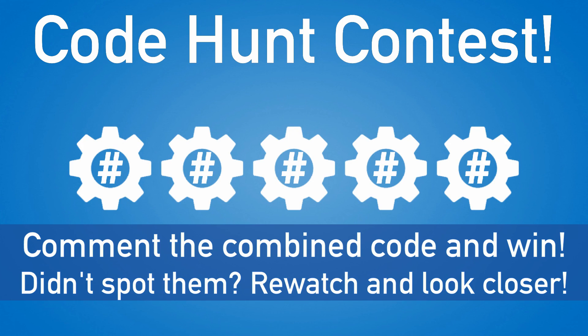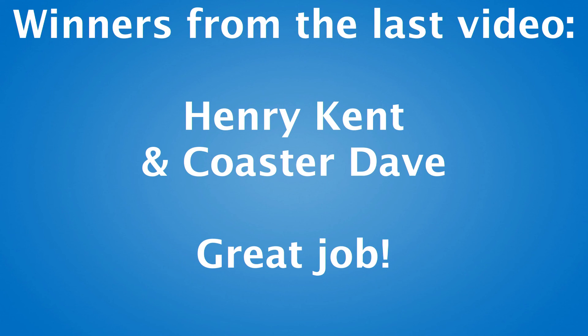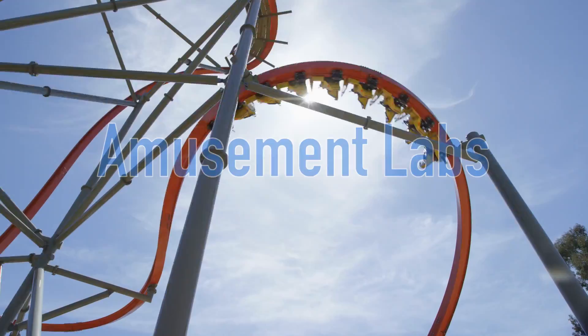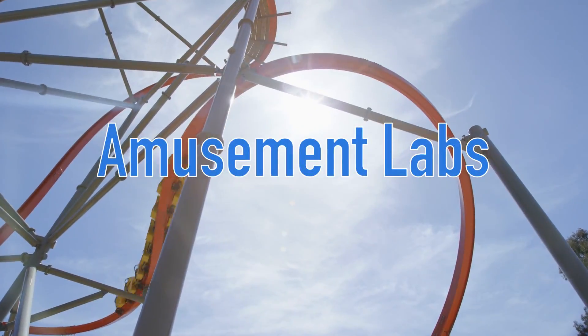Five numbered gears were hidden within this video — if you spotted all five, comment below with the combined code and you'll get a shout-out in the next video. Special congrats to Henry Kent and Coaster Dave for finding all five gears in the last video. Once again, thank you so much for watching and subscribing. Welcome to Amusement Labs, and we'll see you in the parks.